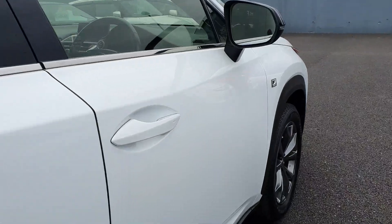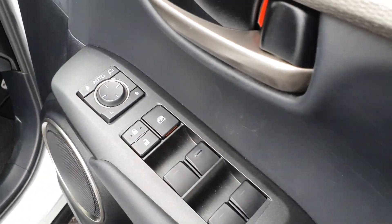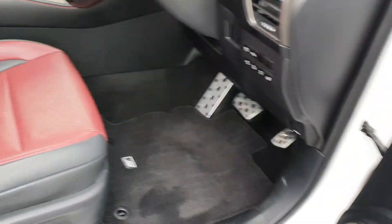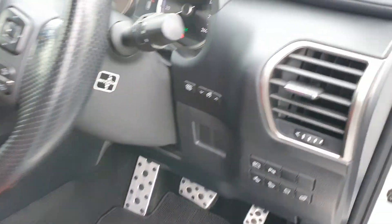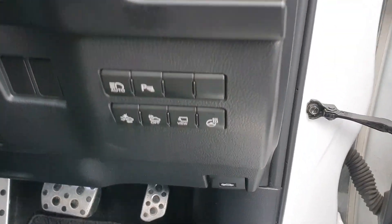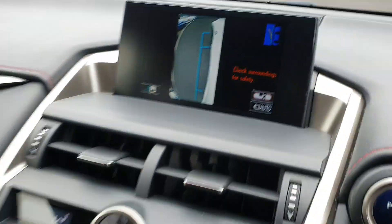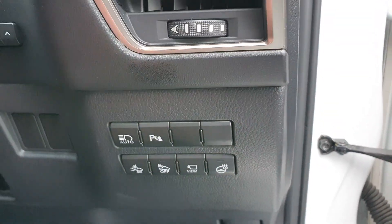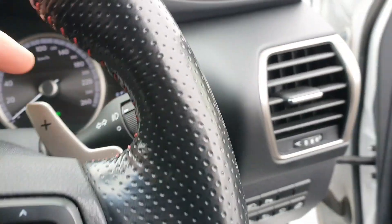It has keyless entry and it's also got four electric windows and electric mirrors with auto fold. There's an electric driver seat and a multifunction leather steering wheel. We have a heated steering wheel, and there's a view button here which will change the camera view.